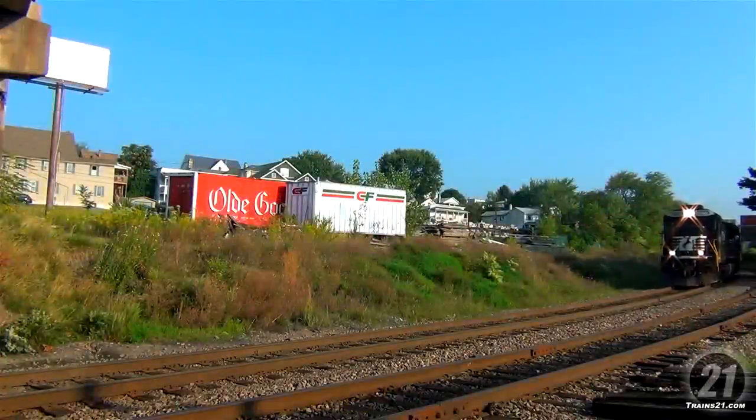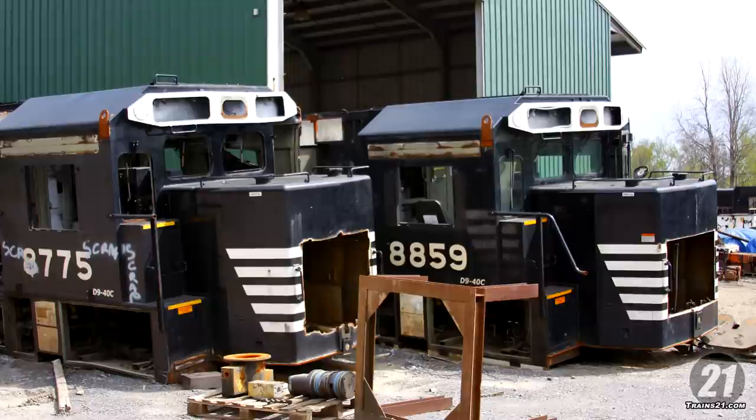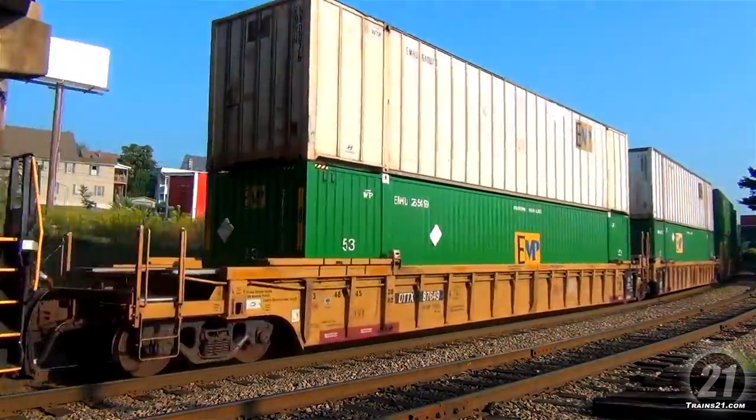GE Transportation has a long legacy of building quality locomotives, but it's the locomotive modernization program that seems to be all the rave these days. GE has modernized locomotives from the Universal Series, the C Series, the Dash 7 Series, the Dash 8 Series, and the Dash 9 Series all around the world.